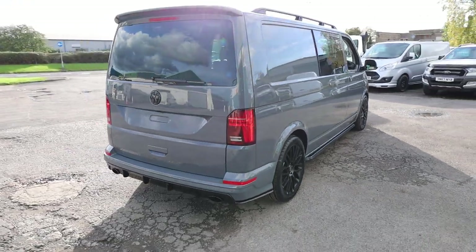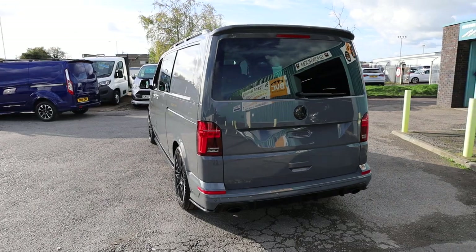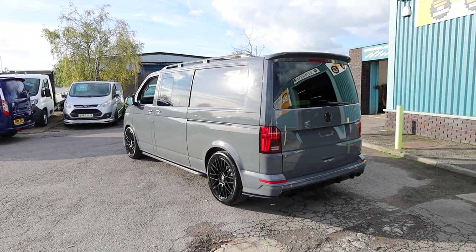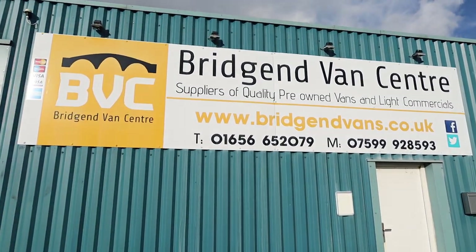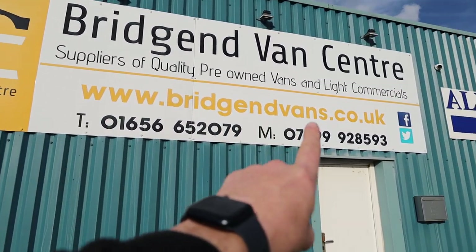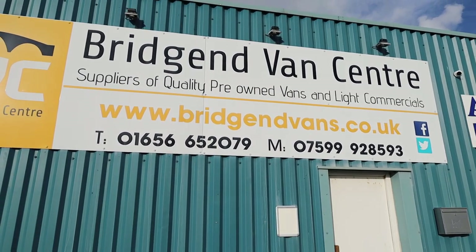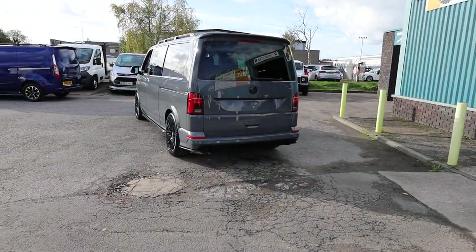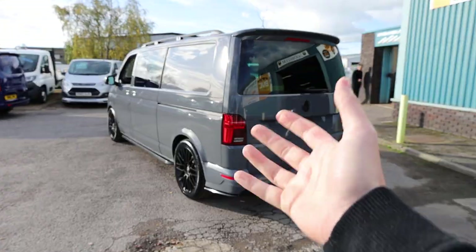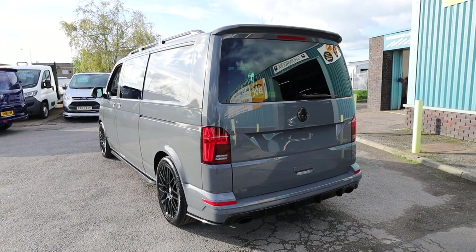There's no logbook retention or anything on this particular vehicle — it is physically here available with us today to drive away if you wanted to. If you'd like to see the full advert including the photography, the description, and the price, please head over to our website at bridgenvans.co.uk. We welcome enquiries on either of the numbers listed at the bottom of the screen as well. We can arrange delivery on all of our vehicles including this one, we can arrange finance at very competitive rates, and we can take cars or vans in part exchange. Thank you very much for watching.